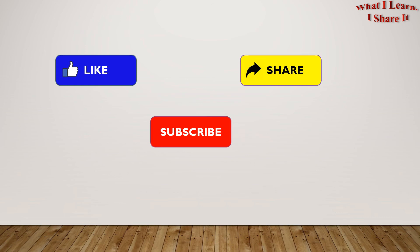Hope you liked my video. Thanks for watching. Please like, share, and subscribe to my channel. See you. Bye bye bye.